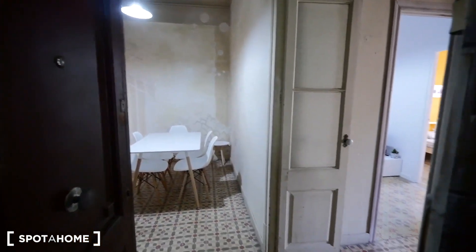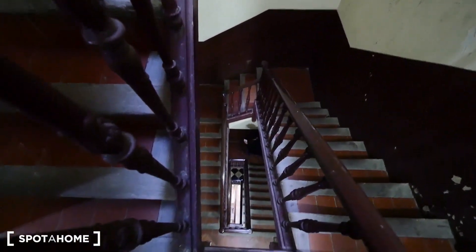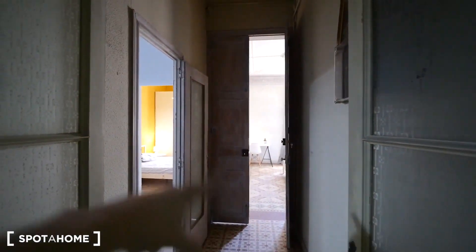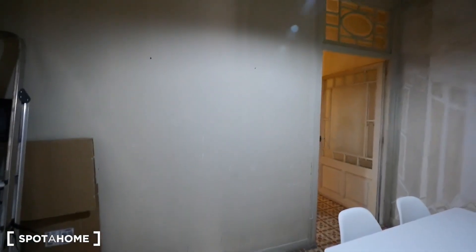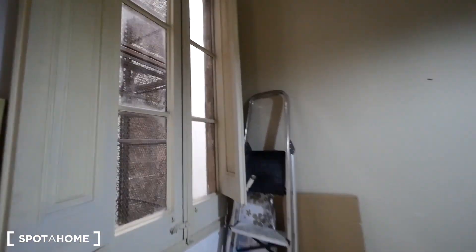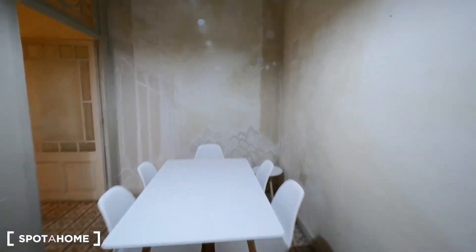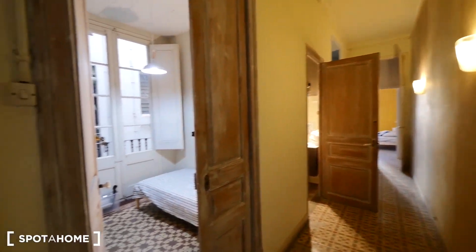Here's the entrance to our apartment. We have an elevator and the stairs — this is just the second floor. Here we have the entrance; we started here in bedroom five. Here we have bedroom four, a living room, another living room with a table. Here we have the main corridor, and here we have the first bedroom, bedroom one.